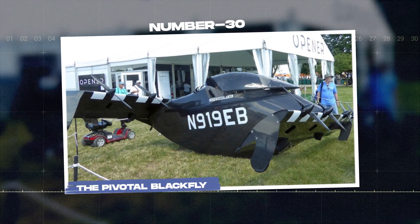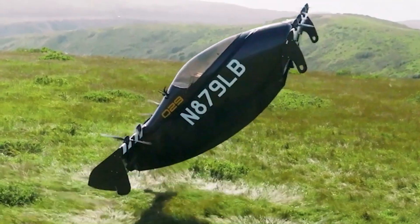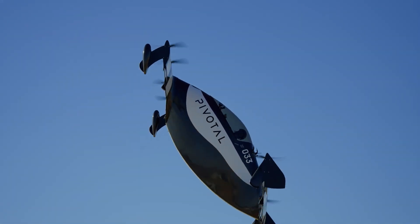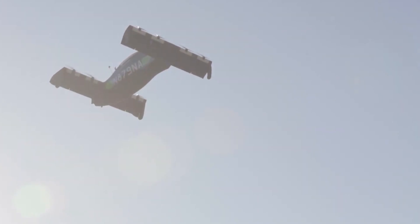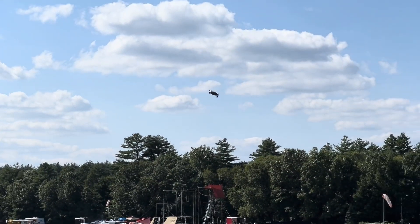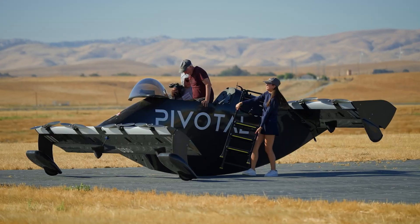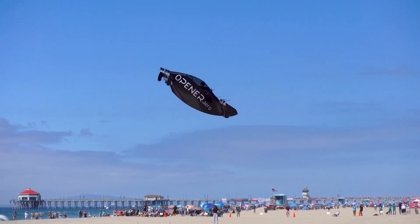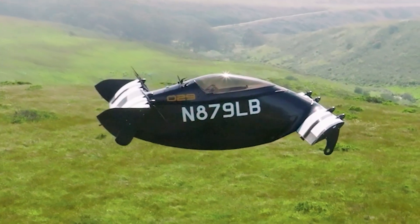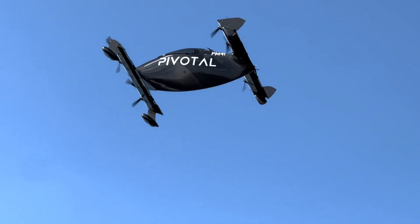Number 30: the Pivotal Blackfly — the world's first ultralight, fully electric aircraft. This groundbreaking machine soared past the Golden Gate Bridge, giving us a glimpse into the future of urban air travel. Just like its insect namesake, the Blackfly can take off from almost anywhere — grass, pavement, snow, or even your backyard. Its wings are specially designed with ski-like supports to keep it stable when parked. In the air, you get two options: hovering like a helicopter or cruising like a plane. Its quiet engine hums softly, so flying is smooth and peaceful.